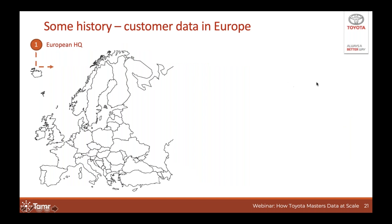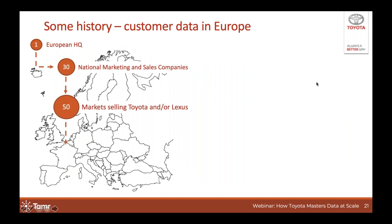To set the scene, I want to share some history of Toyota's operations in Europe. Toyota Motor Europe, or TME, as a headquarters was established in the early 90s, and initially its focus was more to optimize logistical operations in Europe for vehicles and service parts, and to centralize certain operations like sales and production planning, and introduce some localized R&D. But using TME's position to also optimize end customer experience was something introduced only a few years ago.